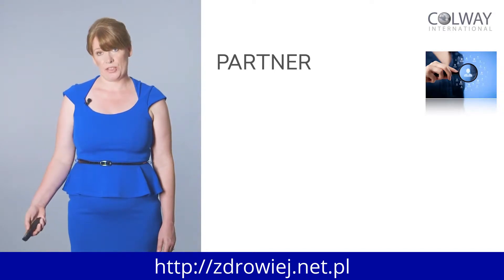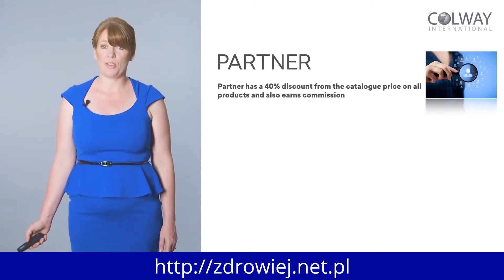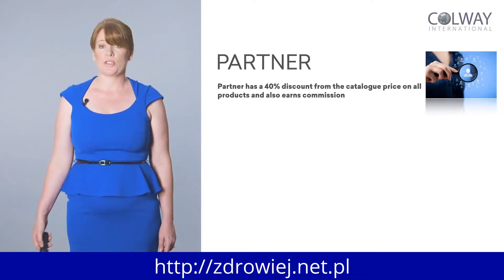The next level after a customer is a partner. A partner is you joining the company. As a partner you get 40% discount on all of the products and you also earn commission. So as well as getting 40% off the price of the products, once you sign up and become a partner, you earn commission. For example, going back to the customers who pay the full retail price — if they buy products from your shop, you earn commission on their sales.